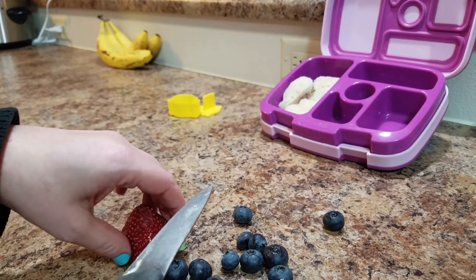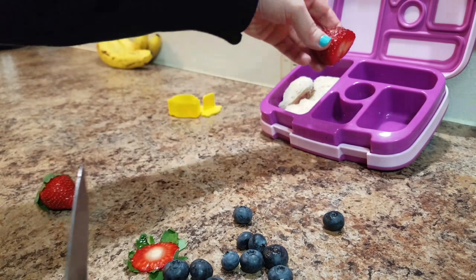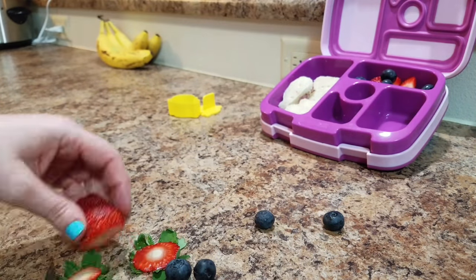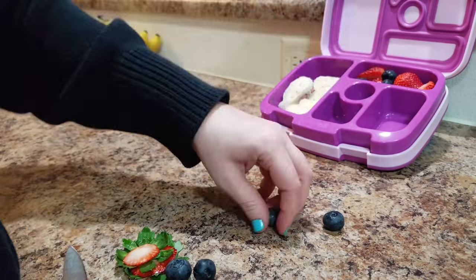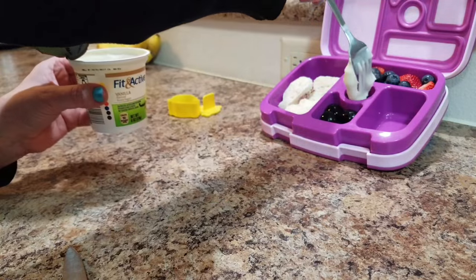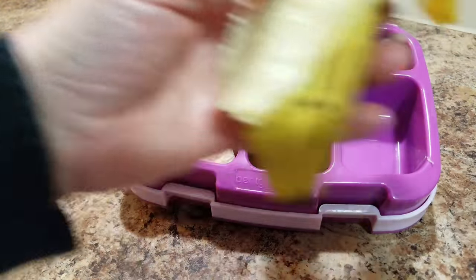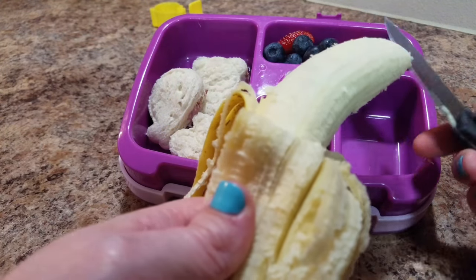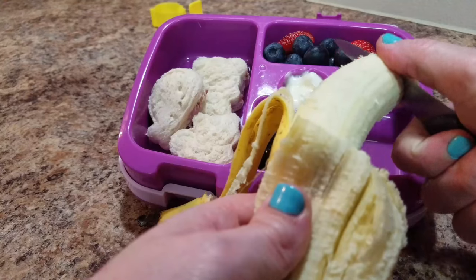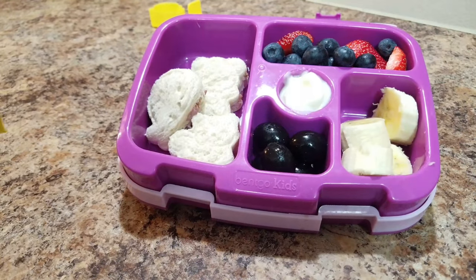I'm going to put in some strawberries and blueberries again, some olives - I think we can fit four - some yogurt up top, and pop in some banana.